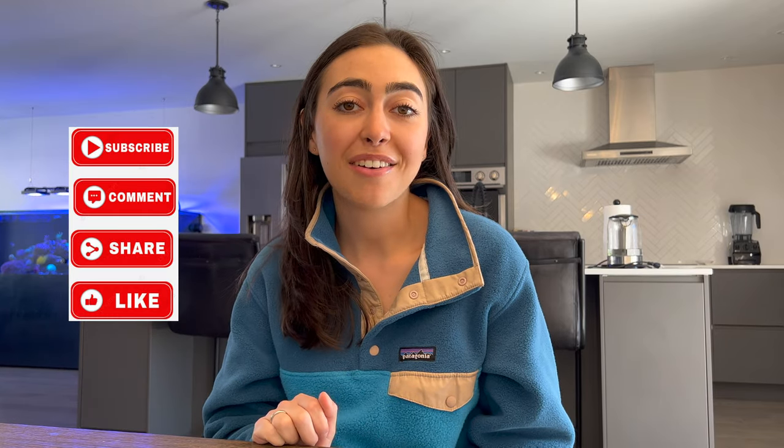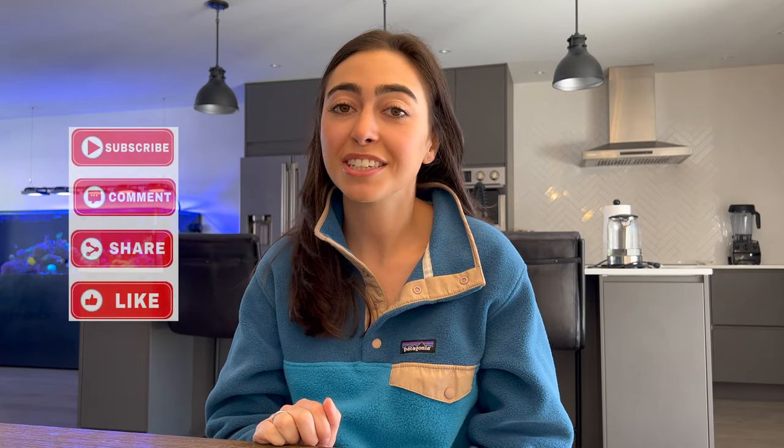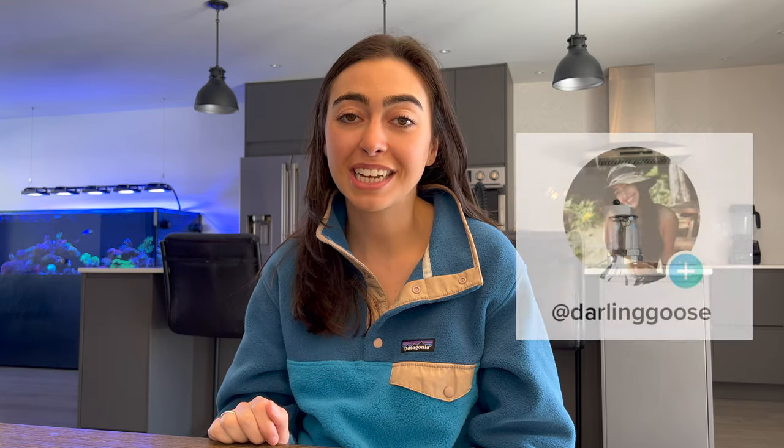Comment below if you have any other questions about the wedding flowers or any other wedding content. I have more videos on my TikTok at darlinggoose, and you can follow me here for more.